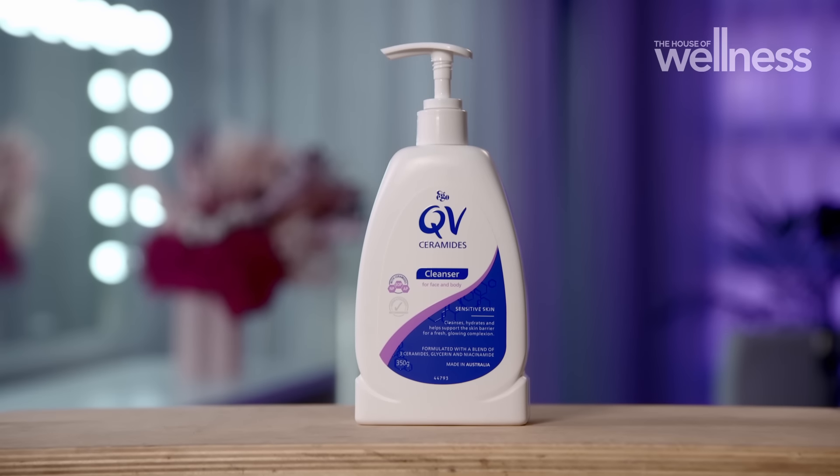Your morning and evening skincare routines are covered thanks to the new QV Ceramides cleanser — a pH balanced, hydrating formula that helps remove any dirt and oil without leaving your skin feeling dry or sticky.